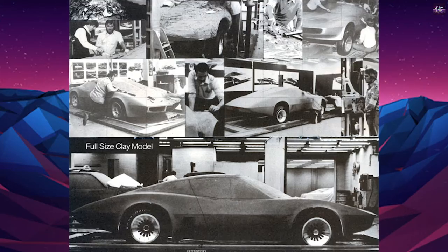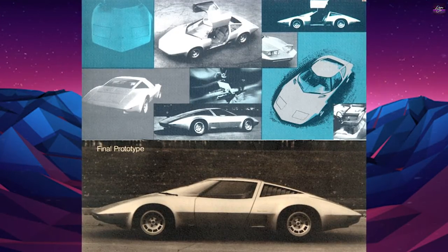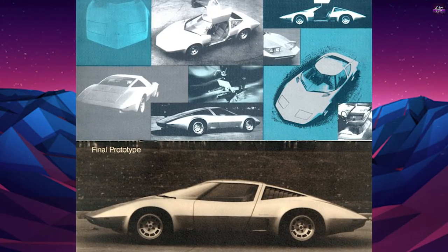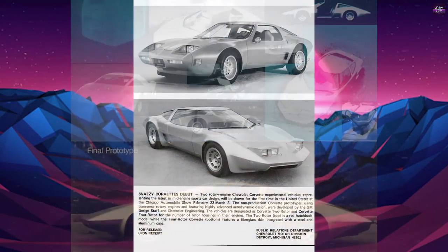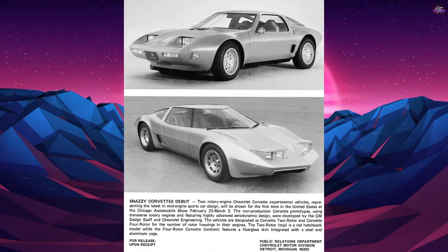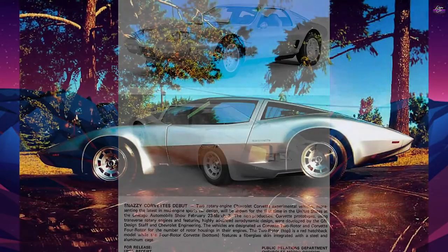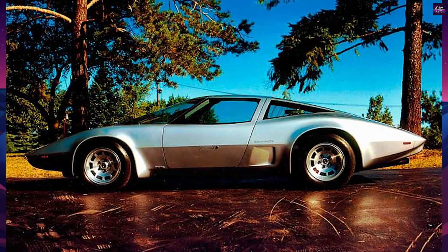Zora Arcus-Duntov's engineers originally built two XP882s during 1969, but John DeLorean, Chevrolet's general manager, canceled the program because it was impractical and costly. But when Ford announced plans to sell the De Tomaso Pantera through Lincoln Mercury dealers, DeLorean ordered one XP882 cleaned up for display at the 1970 New York Auto Show.